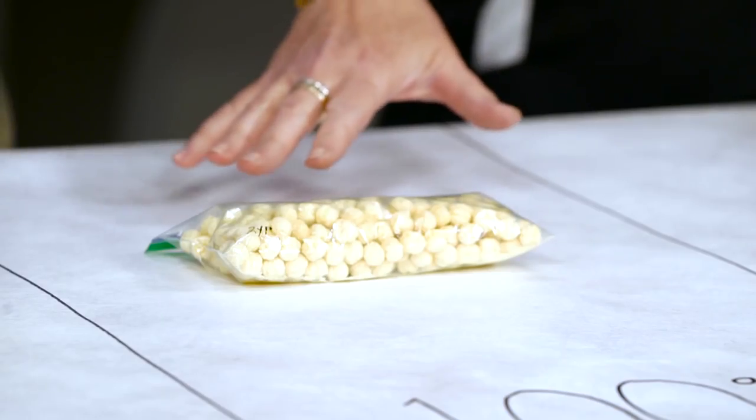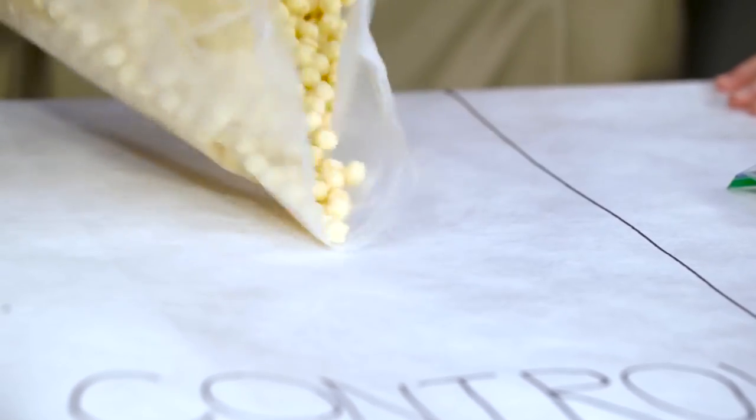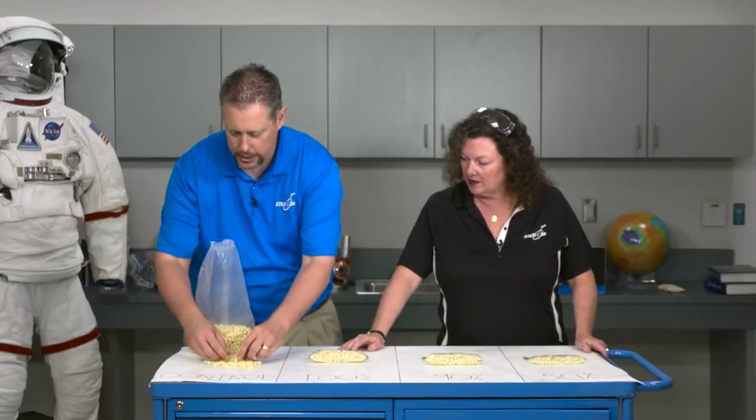We're going to look at bone loss, or the loss of bone density, like Astronaut Bresnik was talking about. But first we need some simulated bones. In each of these baggies, we have some corn puff cereal. Each of these little puffs represents calcium and minerals found in healthy bones. Let's take a look at what these look like normally — we're going to pour some out as our control. You can see these are in really good shape; they're full puffs, not broken up, and there's not really any corn puff dust. This first baggie represents a healthy bone.